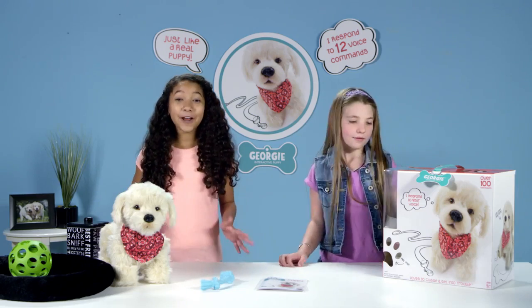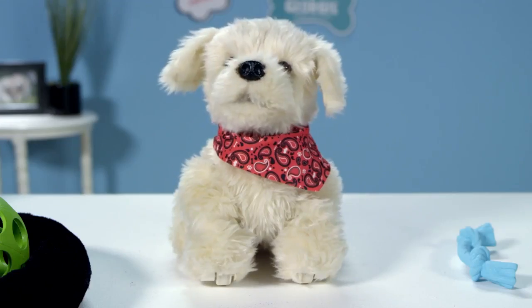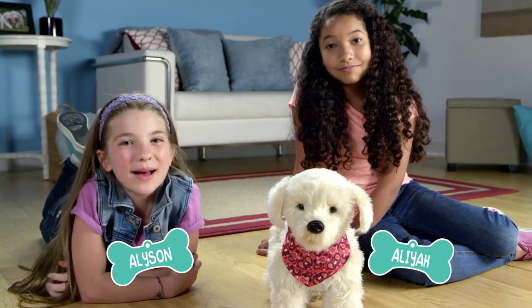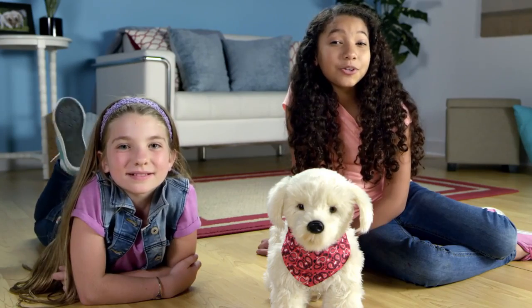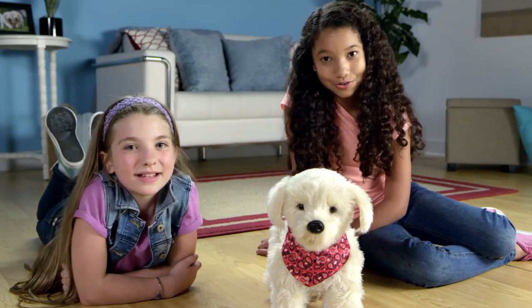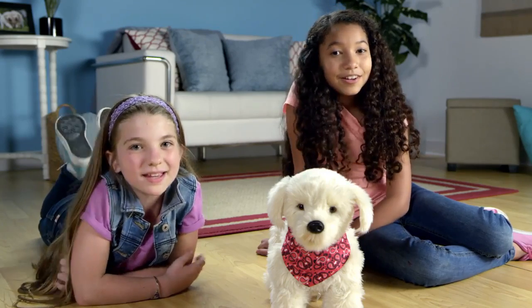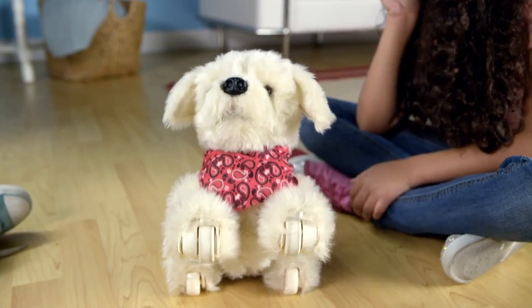Georgie is all charged up and ready to play as soon as you take him out of the box. Hey, Georgie! I'm Aaliyah. I'm Allison. And today we are going to show you how to train your so cute, so cuddly, so smart, adorable new puppy, Georgie! He's so cute!